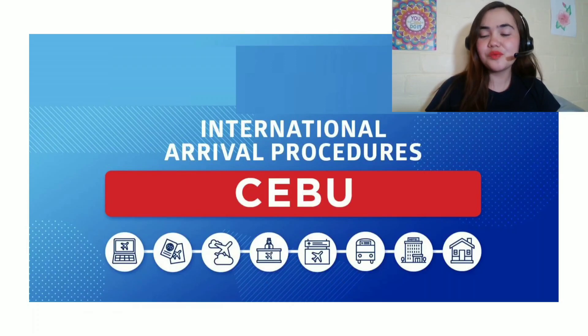Hey friends, this is Jennifer Terry and welcome to my channel. In this video, we'll talk about the international arrival procedures in Cebu. The Mactan Cebu International Airport caters to international arrivals and departures. It has reopened since the pandemic last June 2020. And recently, since March 31, there have been new arrival protocols in Cebu. So what is the protocol? Let's see.